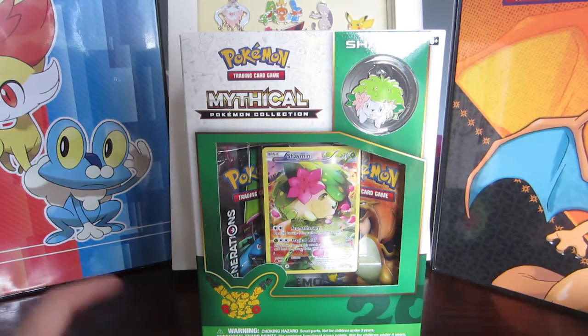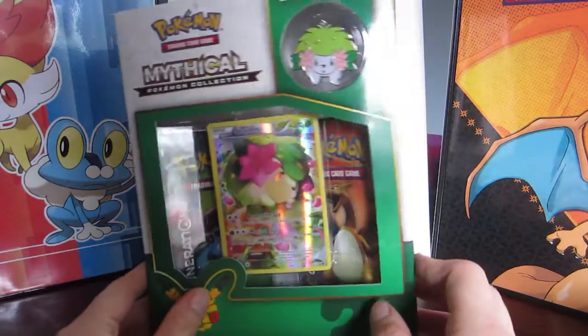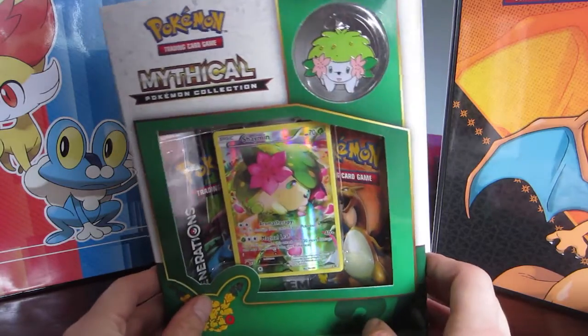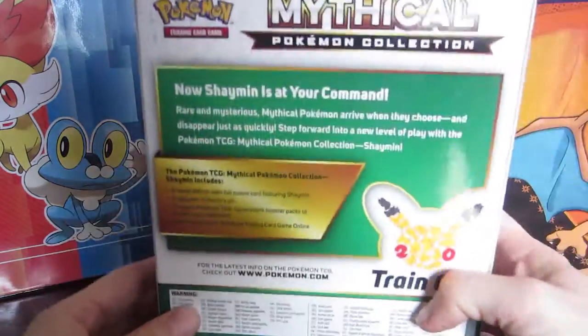Professor Pineco here, bringing you the Shaymin mythical Pokemon collection box. Unlike the Manaphy, I was able to find this right on July 2nd because July 1st is a holiday for Canada.